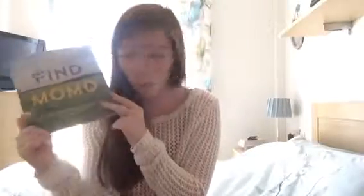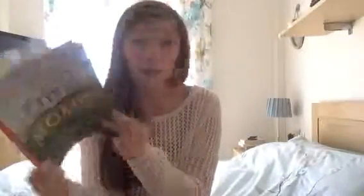Everybody was raving about it, so due to that success he decided to create this book. This book contains over 100 stunning photos, and in every one of them Momo is hiding somewhere — and you have to look in the photos and try to find Momo.